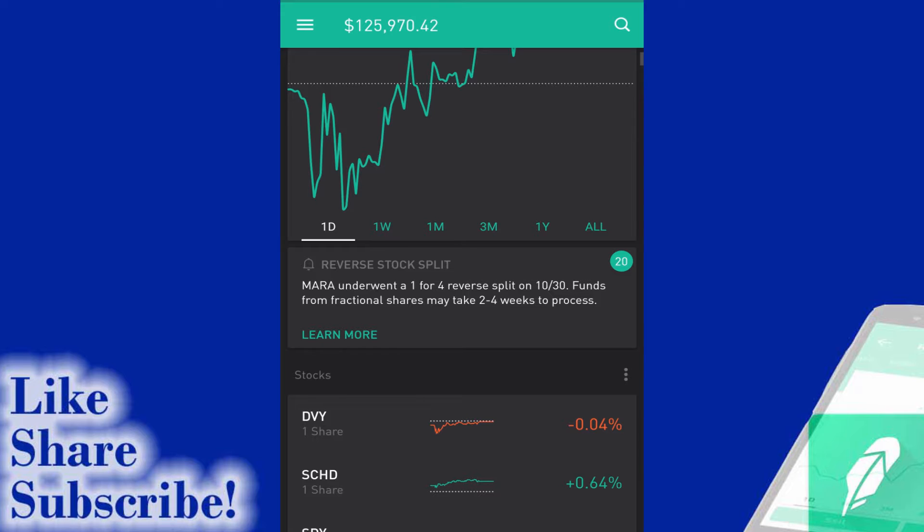It also has a statement saying that funds from fractional shares may take two to four weeks to process. I like the fact that Robinhood is now updating investors on exactly what's happening when there is a reverse split and there are not enough shares in a portfolio to make a reverse split or any other type of trade. I know a lot of you guys in the past when this has happened to other stocks have been quite confused, even disgruntled with Robinhood.